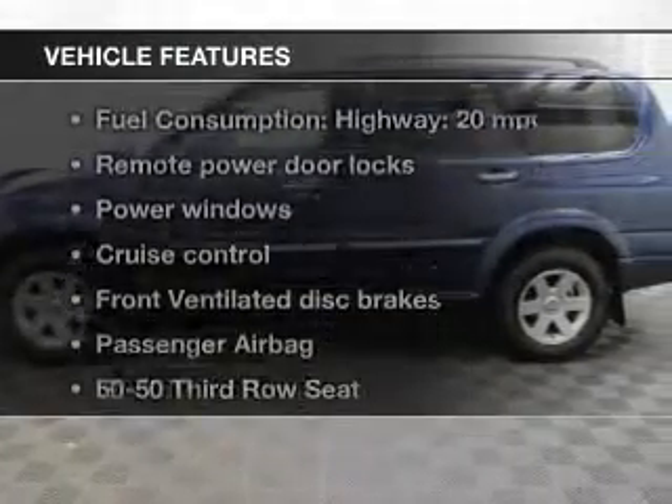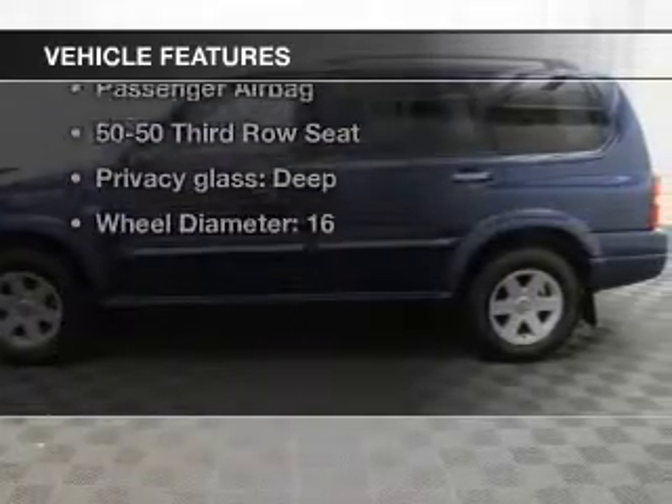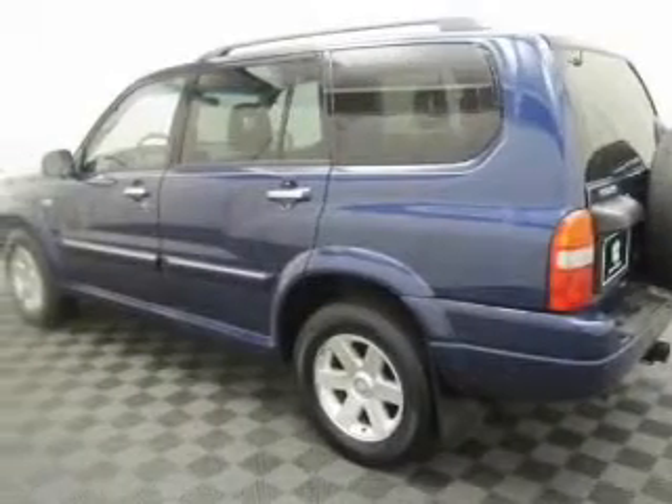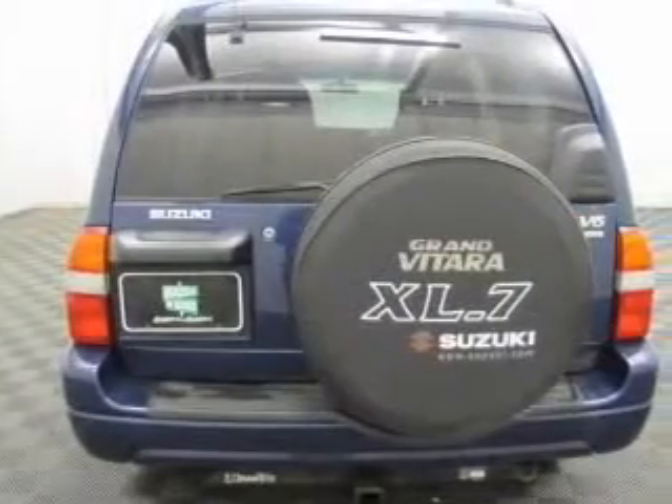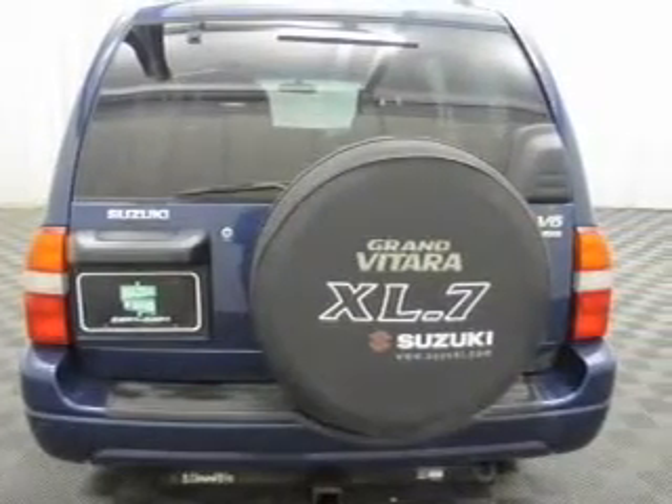And with these notable features, you won't want to miss out on the opportunity to own this amazing ride. Keyless entry, power door locks, power windows, cruise control, power mirrors, power steering, and adjustable tilt steering wheel.